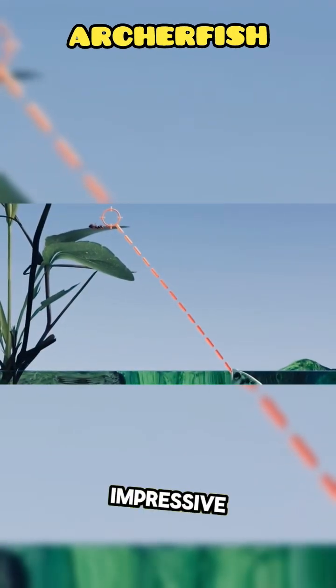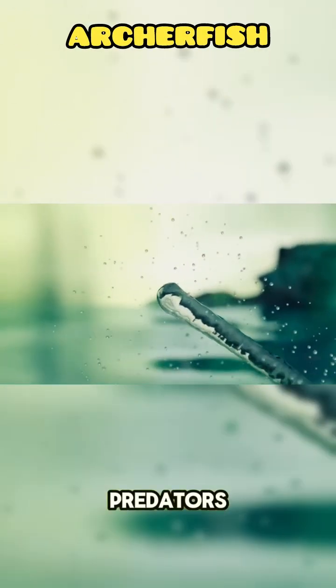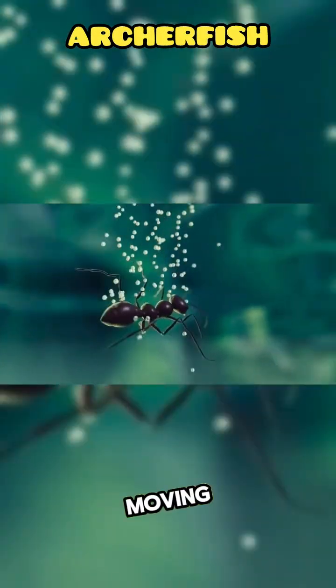What's even more impressive? It corrects for light refraction — because light bends when passing through water and air, most predators would miss. But Archerfish have evolved sharp vision and incredible aim, even targeting moving insects.